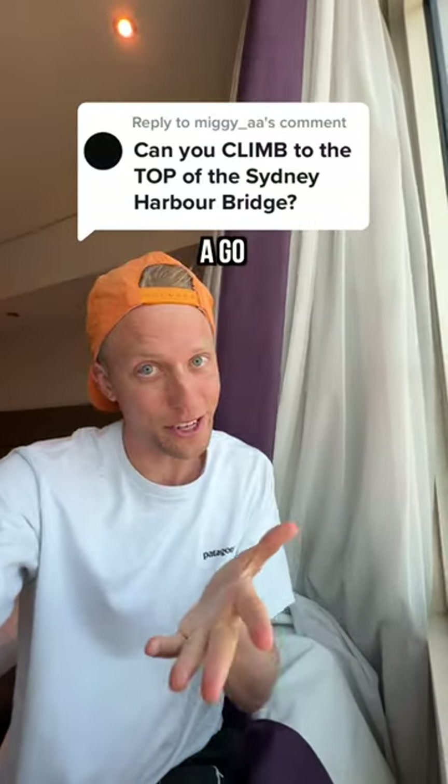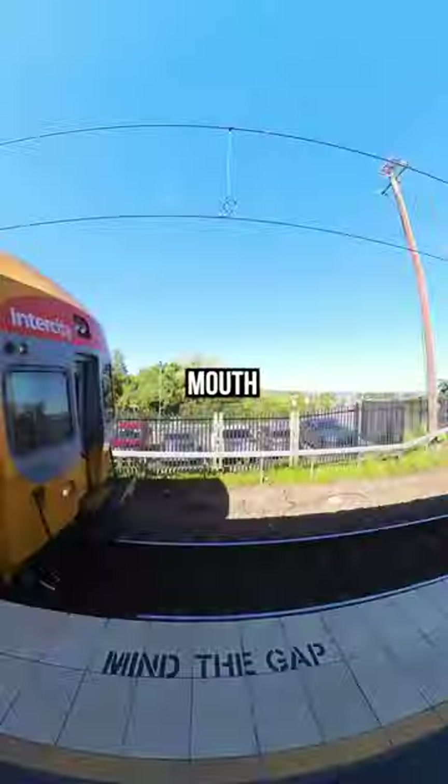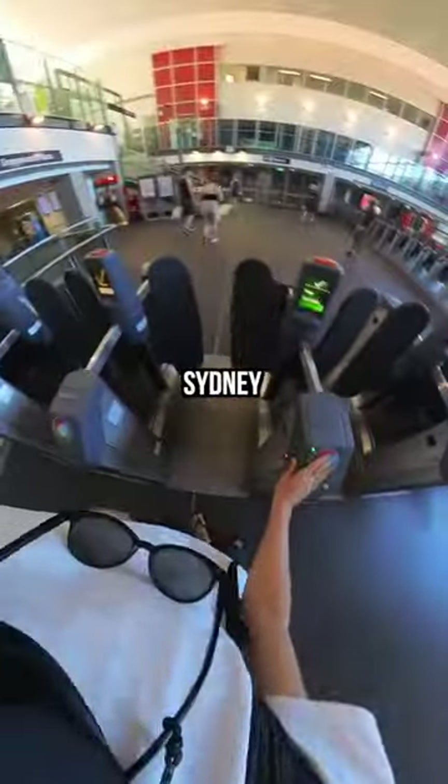Can you climb to the top of the Sydney Harbour Bridge? Well, we can always give it a go. So obviously I grabbed my Insta360 X3, put it in my mouth and went straight down to the train station. Because I live in Newcastle, it's a two-hour train ride away, but we eventually made it down to Sydney.